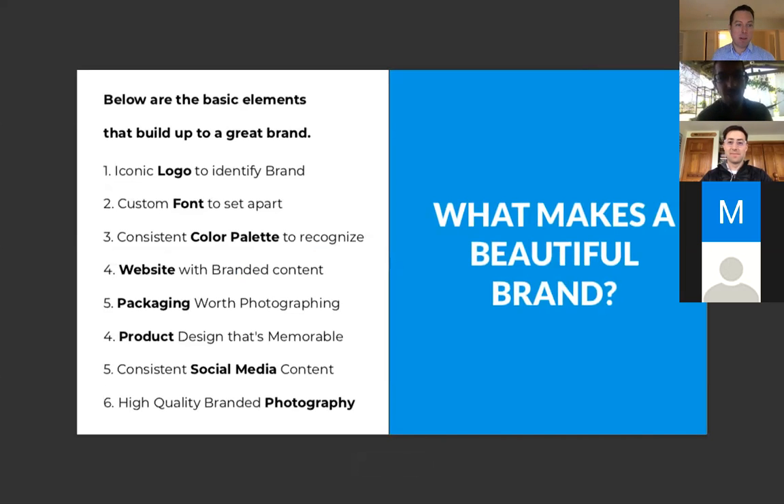The basic elements that build up to a great brand: an iconic logo for brand identity, a custom font to set it apart, a consistent color palette for recognition, a website with branded content, packaging worth photographing, product design that's memorable, consistent social media content, and high-quality branded photography. All those things together are what I consider to be a brand.